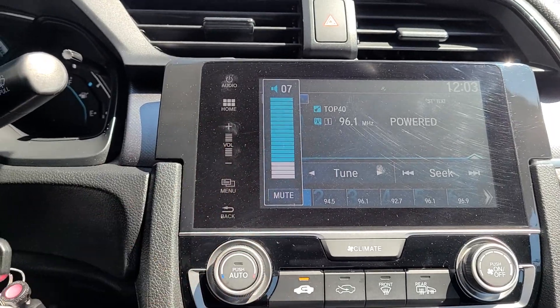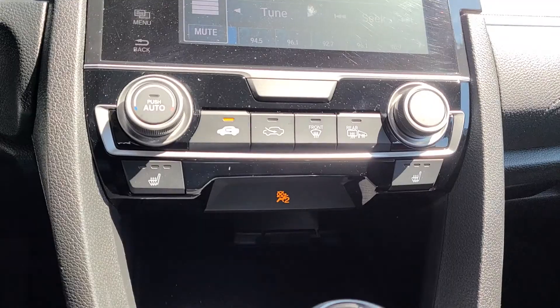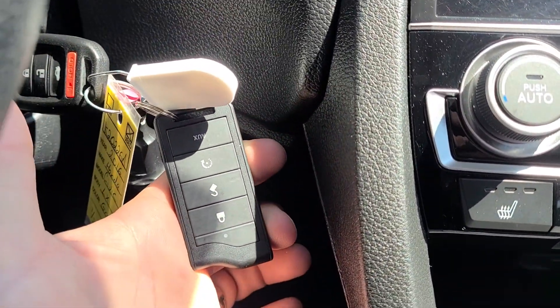Apparently whoever drove this last likes really loud tunes. Heated seats. And it comes equipped with the Command Start.